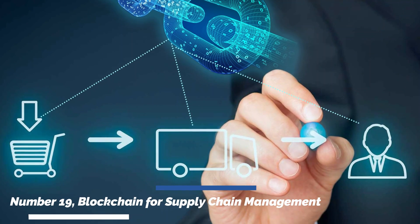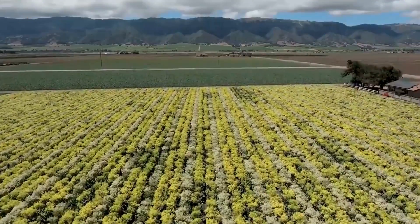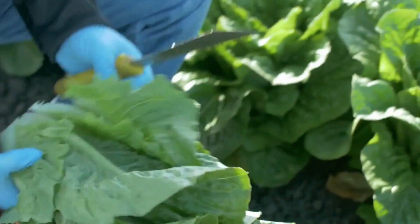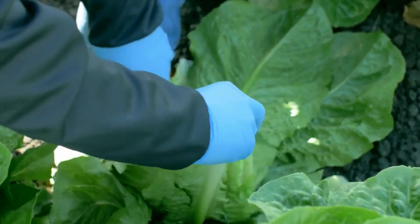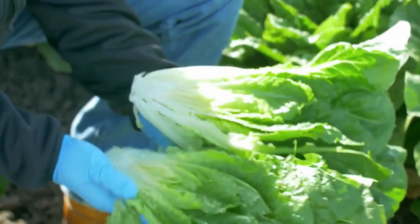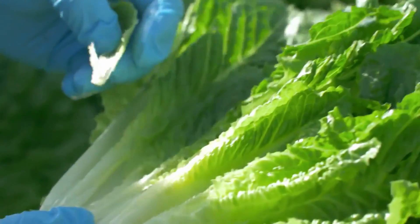Number nineteen: blockchain for supply chain management. Blockchain technology is transforming supply chain management in agriculture by providing transparent and immutable records of transactions and product origins. By leveraging blockchain, farmers, suppliers, and consumers can trace the journey of agricultural products, ensuring authenticity and enhancing trust.